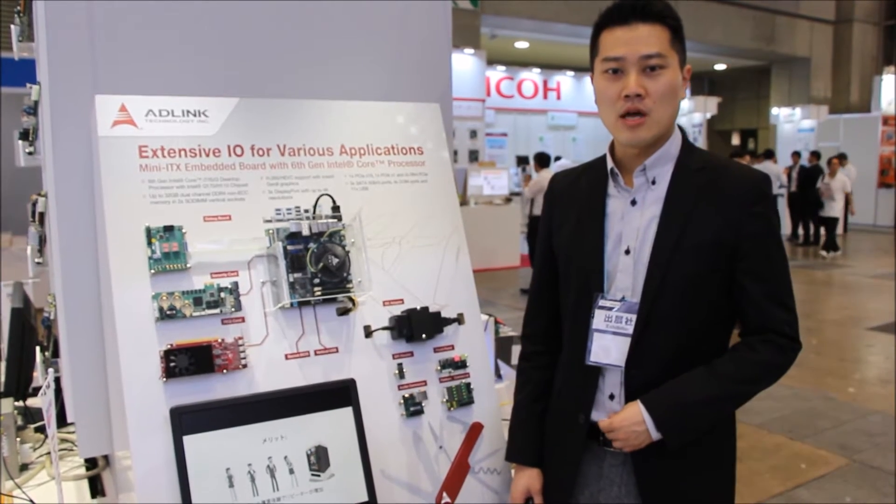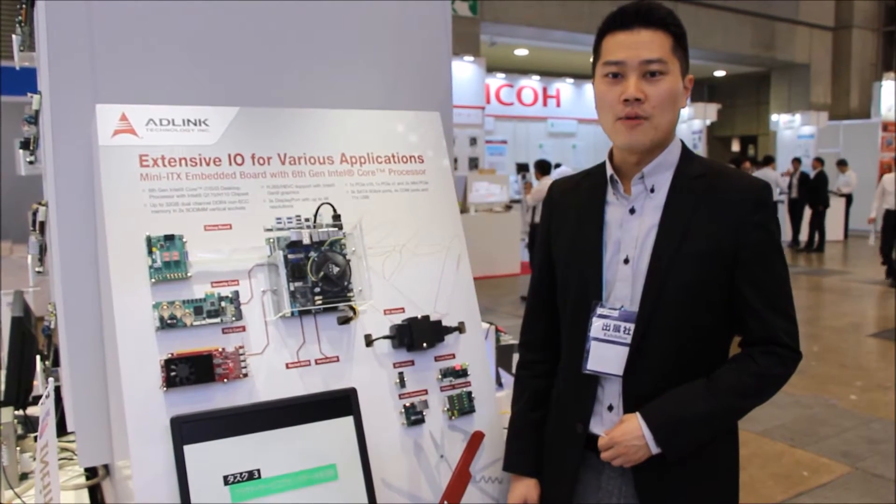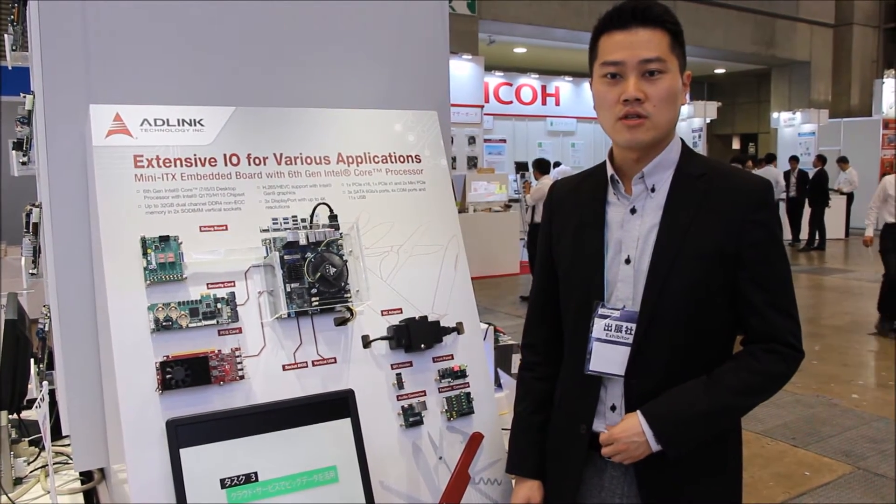Hello everyone, I'm Bob, Product Manager at ADLINK. I'm now at Japan ESEC 2016.